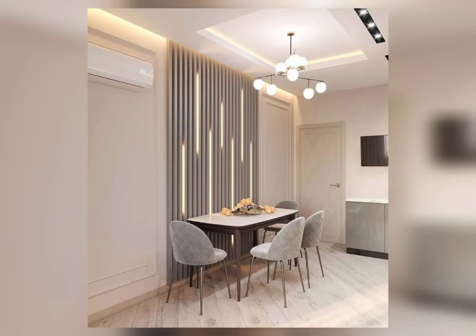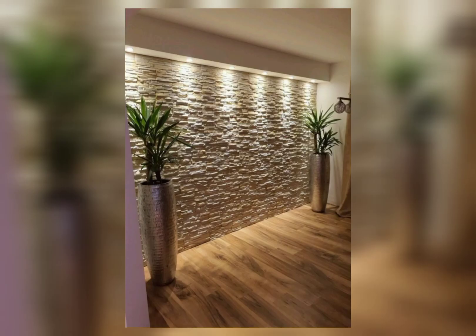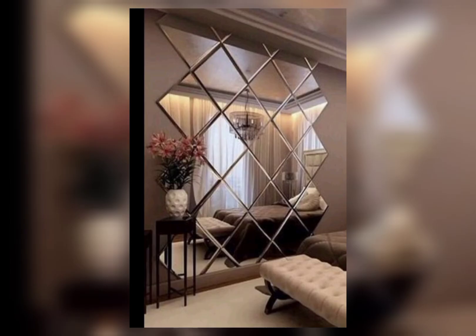Consider patterns like botanical prints or geometric designs to make a statement. Accent lighting: incorporate accent lighting to highlight specific areas of the wall, such as artwork or architectural features.